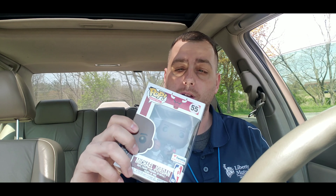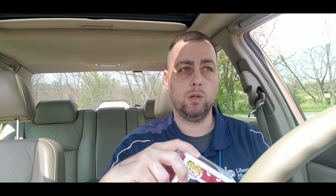So this is the Jordan Funko Pop. I was able to get lucky and hit two of them on the Fanatics website like three weeks ago, and it was a challenge to say the least.